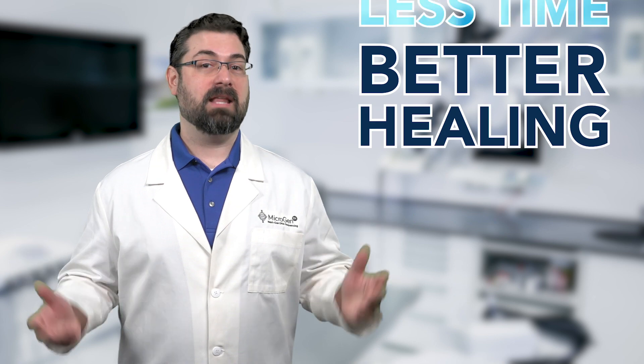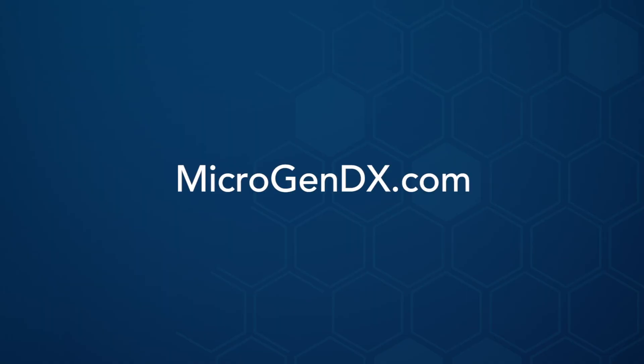The ability for targeted treatment can lead to better healing in less time, and better antibiotic stewardship. To learn more, visit MicrogenDX.com.